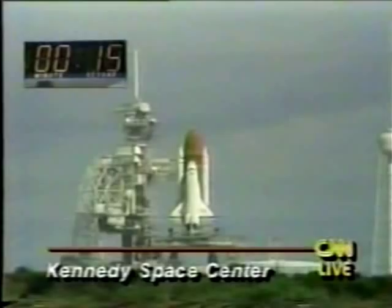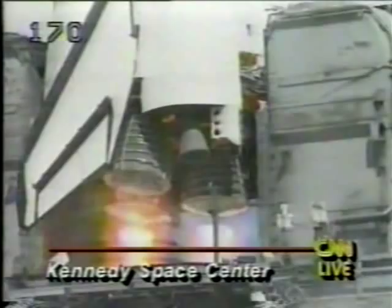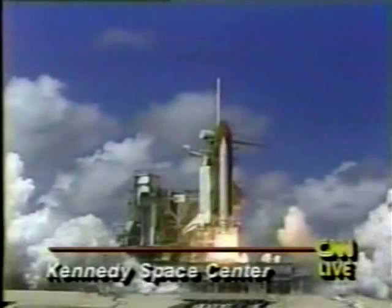Go for main engine start. 7, 6, start — 3, 2, 1, 0. And liftoff! Liftoff — Americans return to space as Discovery clears the tower. Roger, roll Discovery. We're into the roll program. Houston now controlling.